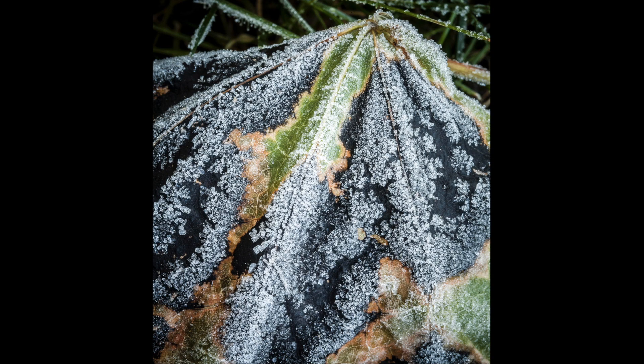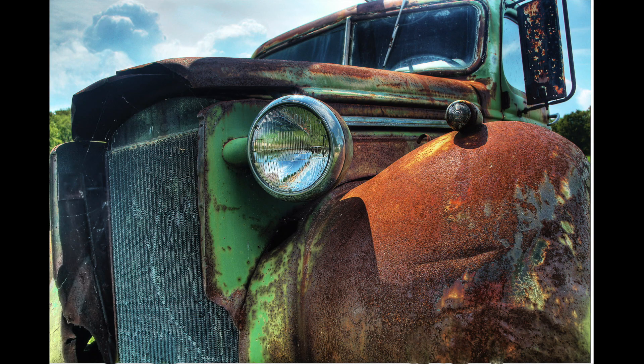A leaf on the ground, early morning with frost on it. And this old truck by the side of the road — it looks like it was from the thirties or the forties, long since abandoned, once green and now mostly rust.